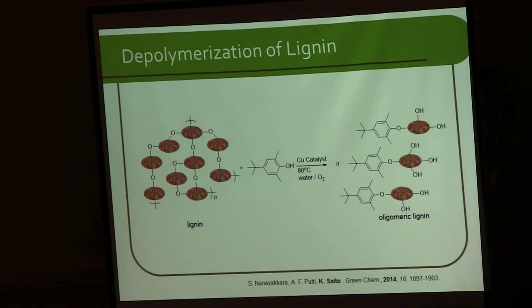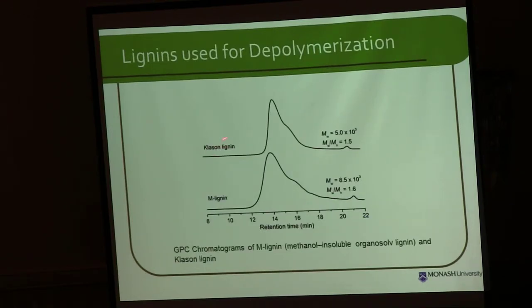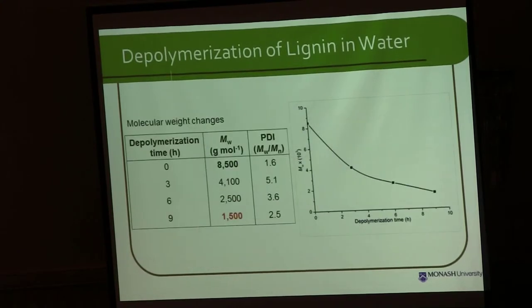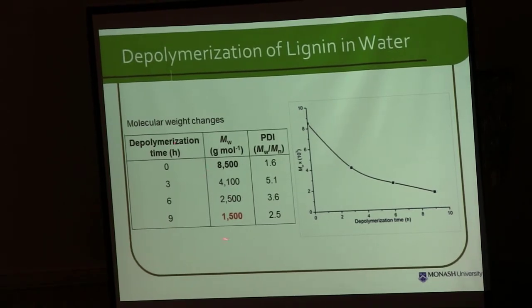We controlled the temperature below 100 degrees so we can work at mild conditions. We chose two lignins: one is kraft lignin, and the other is organosoluble lignin — methanol-insoluble lignin. We isolated kraft lignin from wood and bought organosoluble lignin from Aldrich and purified it using methanol. We added phenol to this lignin, and you can see that the phenol attacks the lignin and the molecular weight reduced to the oligomer level. To make a long story short, the lignin had a molecular weight of 8,500. By adding phenol, the molecular weight reduced to 1,500 after 9 hours of reaction.